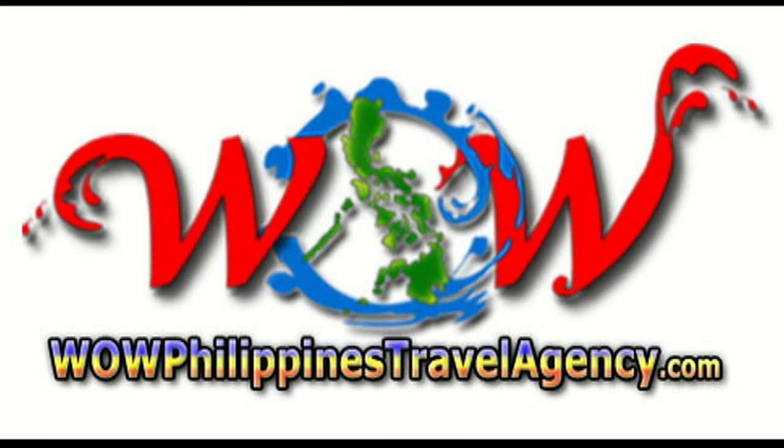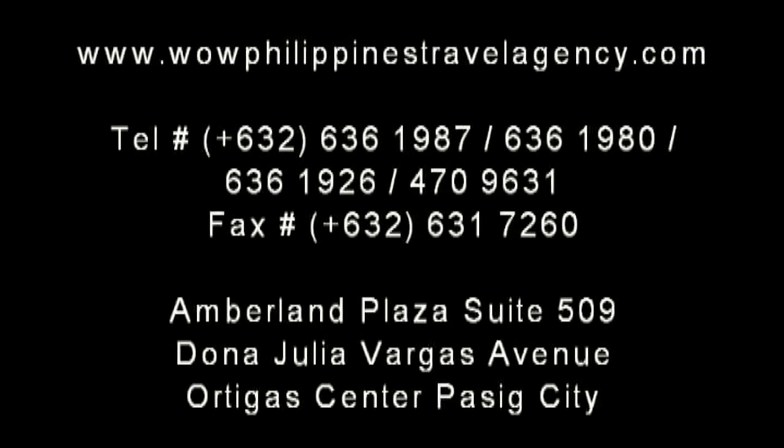WowPhilippinesTravelAgency.com — the name you know with the service you can trust. We're one of the most respected and trusted names in Philippines travel, offering the most complete packages at the best prices. Guaranteed.